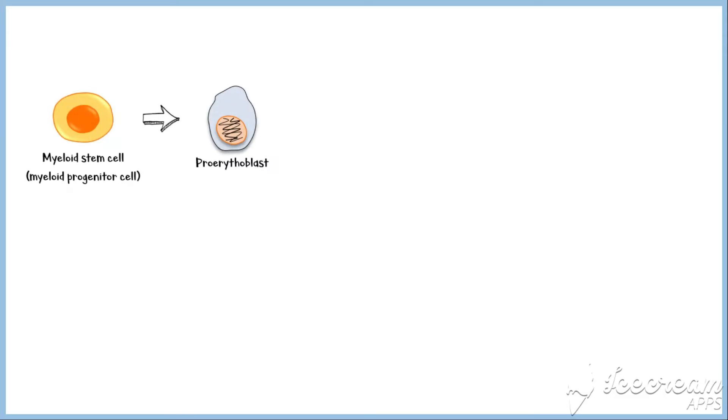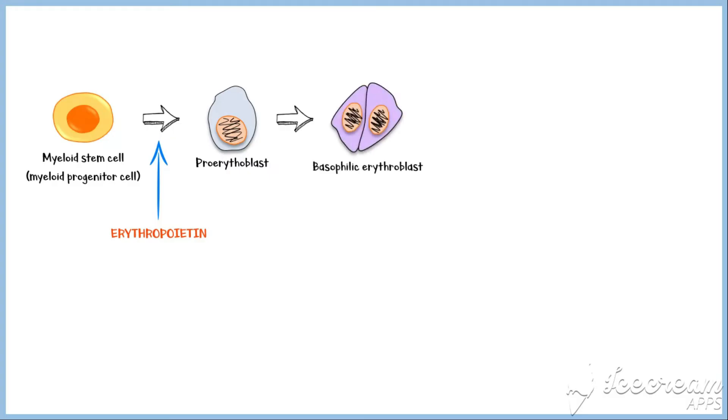During erythropoiesis, myeloid stem cells undergo cell division and give rise to pro-erythroblasts, which are the first cell type that belongs to the red cell lineage. This step of erythropoiesis is stimulated by the hormone erythropoietin, which is secreted mainly by the kidneys in response to hypoxia. Pro-erythroblasts then divide to form basophilic erythroblasts, which stain with alkaline dyes. Although the synthesis of hemoglobin has already begun, these cells have a very low hemoglobin level.